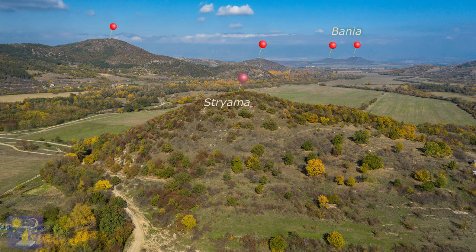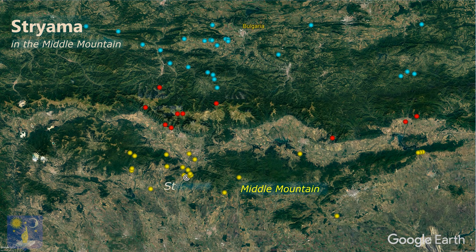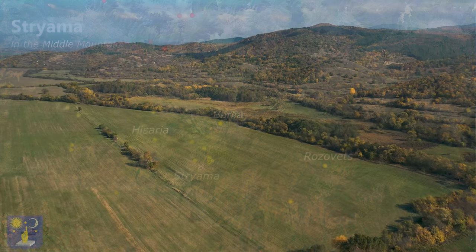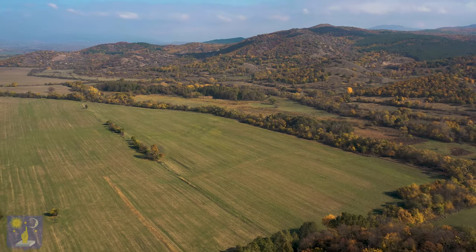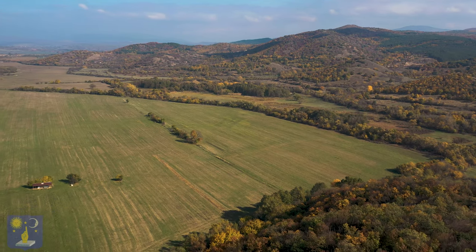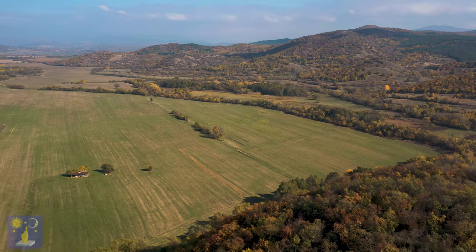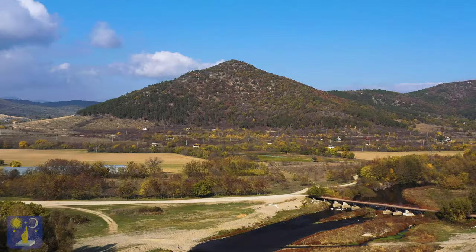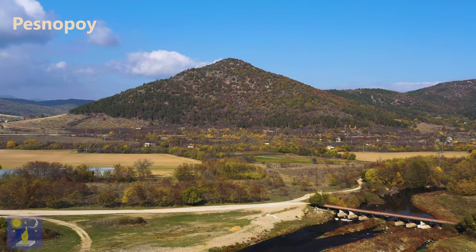You can see from the density of yellow dots on the map that the entire region of the middle mountain is megalithic — and this is not even a complete list; there are many more sites to discover. The Stryama pyramid is a great example of how megalithic sites are connected in a grid. It is not built independently as a one-off; its role can be deciphered from the connection between the network of sites.